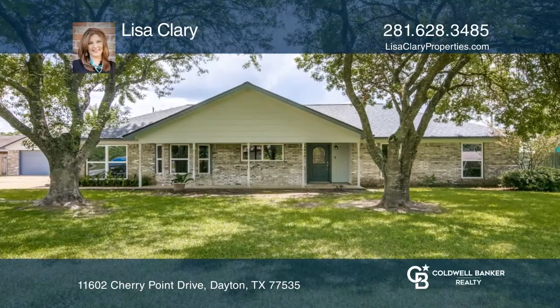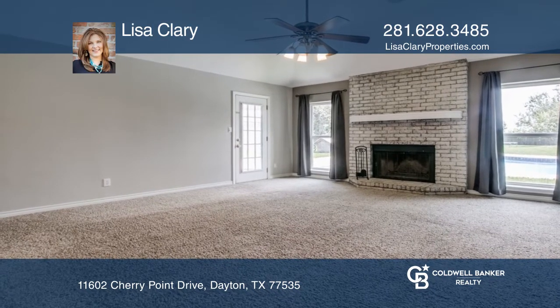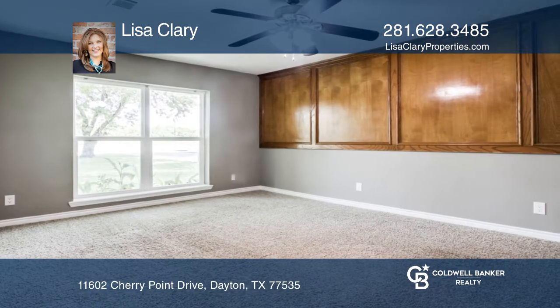Don't miss this renovated 4-bed, 2-bath home in BHISD. The living room has a brick fireplace with floor-to-ceiling windows. The updated kitchen has granite countertops and smart stainless steel appliances.